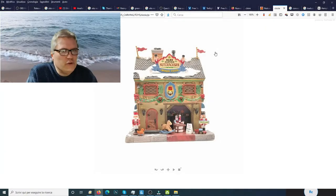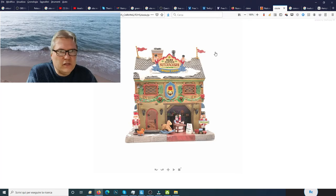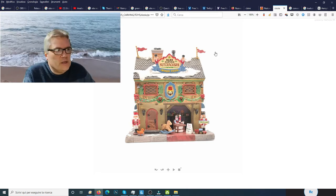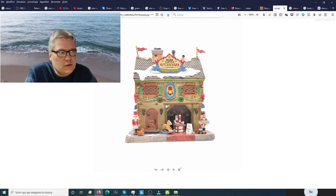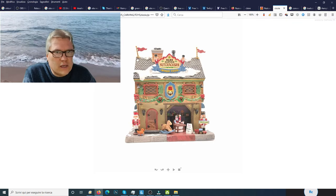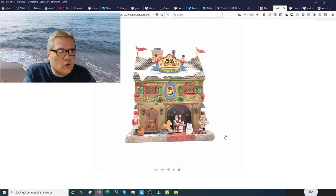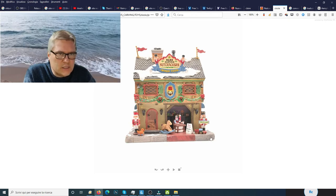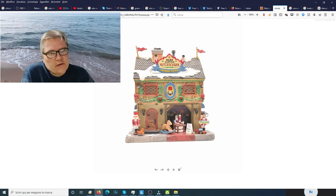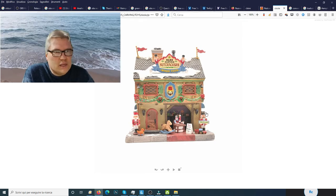Time for the full review. This is Lemax's item number 55994, from the 2015 Caddington collection. The name: Nutcracker and Wood Toy Carve. The dimensions are 8.4 inches in height by 7.3 inches in width by 4.9 inches in depth — or 21.4 cm by 18.6 cm by 12.5 cm. The weight is 46 ounces or 1.3 kilograms. Very heavy, but it is a very big building.